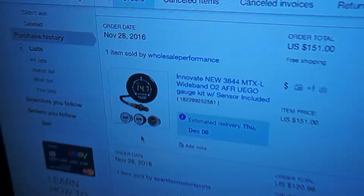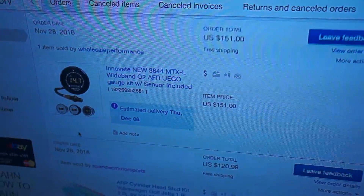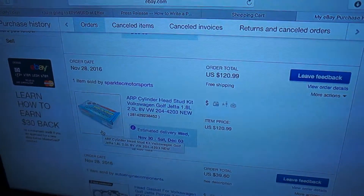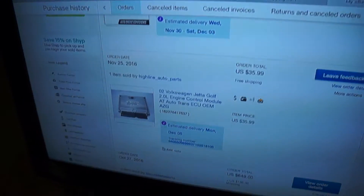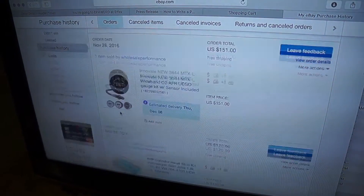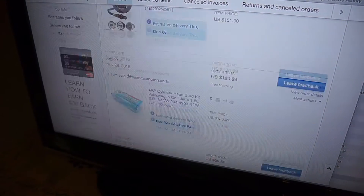So we've got an Innovate wideband, ARP cylinder head studs, and two head gaskets. And then I have another ECU coming that I ordered last week. Total it was like $316 for all three of these just now.